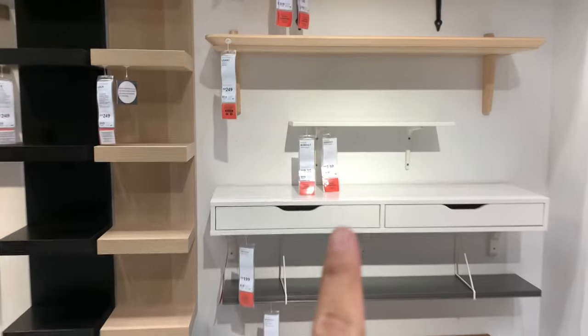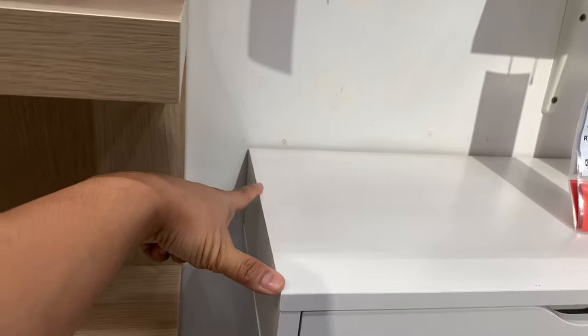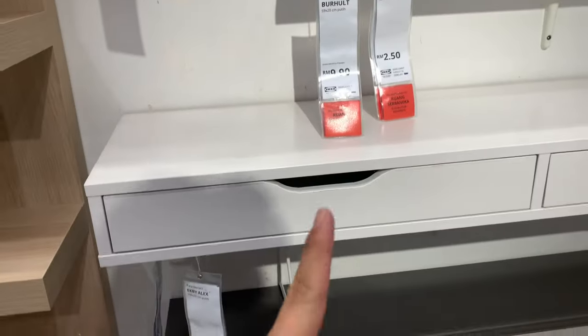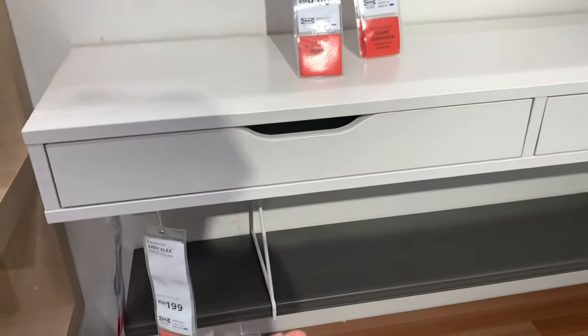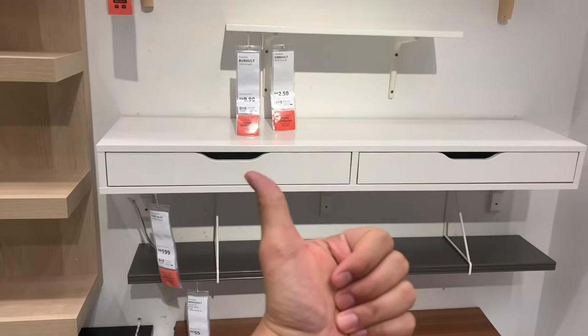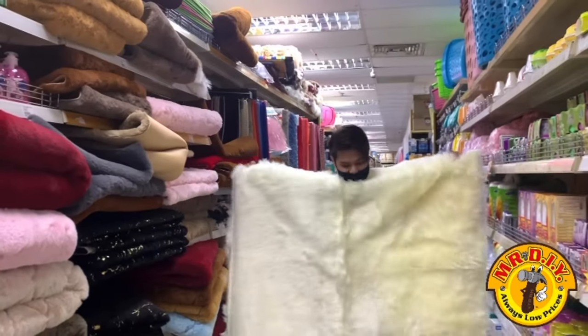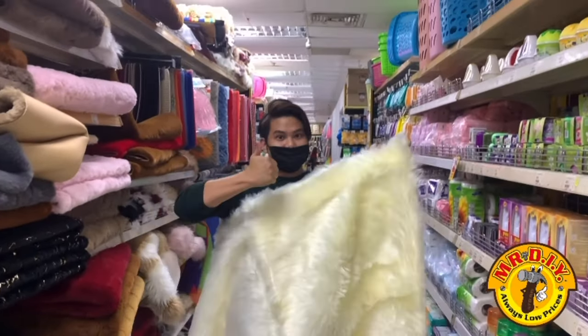I will be bringing you guys for a little shopping. Out of all of these I think I like this one because it has a drawer. The size is not too thick so it saves space, but I don't like that it is mounted to the wall because I like to move things around. So I'll add an attachment leg — it is 199 ringgit. We just got back from IKEA and MrDIY. We found the table for the vanity, mirrors, and also a fluffy carpet that I really love. Now I'm going to start with the table first.